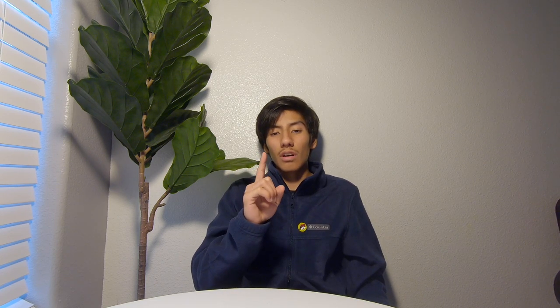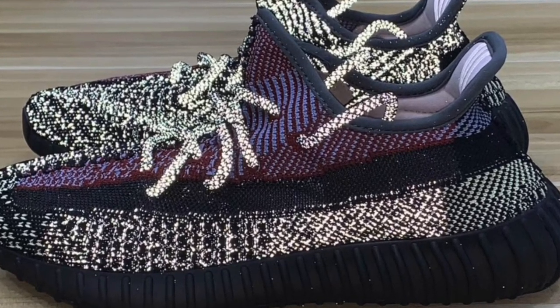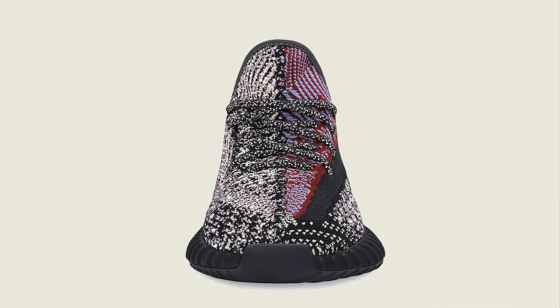Today we'll be talking about the new Yeezy 350 v2 called 'Yakheel' — I think that's how you pronounce it. If you guys do know, please correct me down in the comments. Fun fact about these Yakheels: it means 'may God live.' These will be dropping December 19th and 20th, with the reflective version on the 19th and the non-reflective on the 20th.